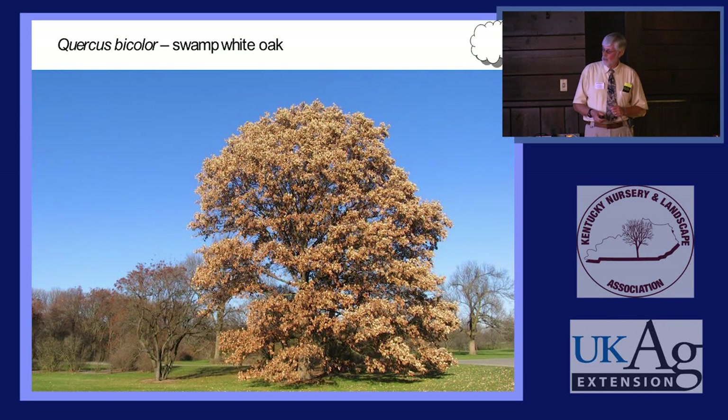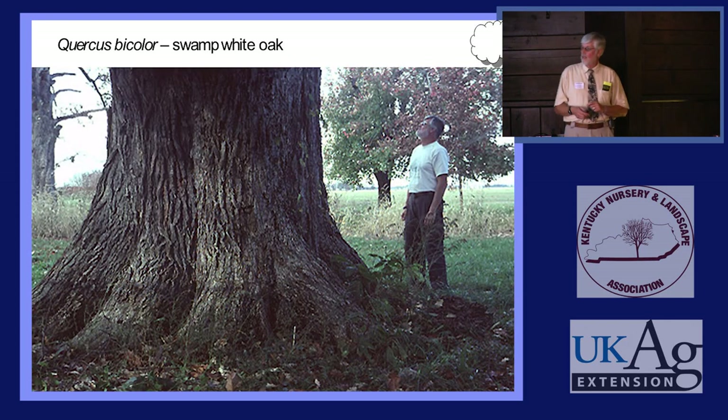Marcescence means that oak trees tend to hang onto dead leaves into or through the winter — that's a carryover from when all oaks were evergreen. In cold climates where they can't hold evergreen foliage, they'll turn brown but don't abscise readily. Swamp White Oak is one of these, like Shingle Oak and a few others, where many trees tend to be marcescent and hold the leaves. That's probably the biggest Swamp White Oak I've seen in Illinois — you may have bigger ones down here.